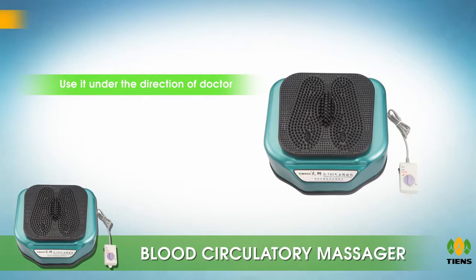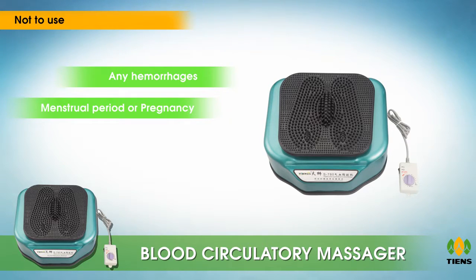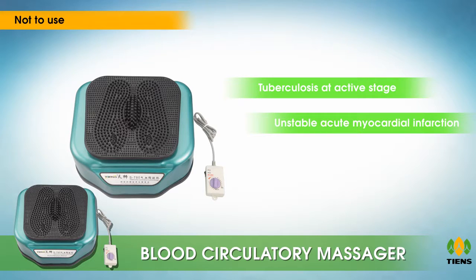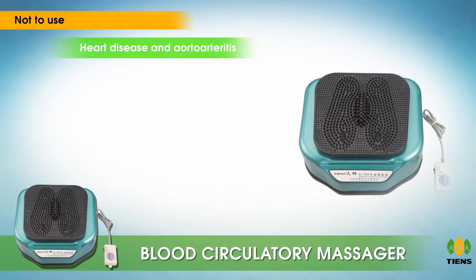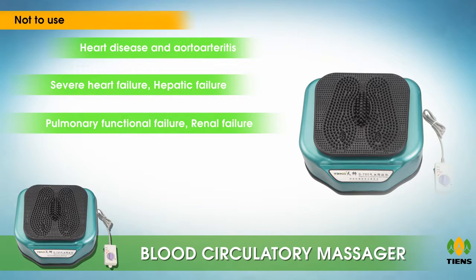Recommendations: use it under the direction of a doctor. It is not suitable for any hemorrhages, women in menstrual period or pregnancy, tuberculosis at active stage, unstable acute myocardial infarction, rheumatic heart disease, myocardial hypertrophy, congenital heart diseases, arthritis, severe heart failure, hepatic failure, pulmonary functional failure, renal failure, and other severe diseases.